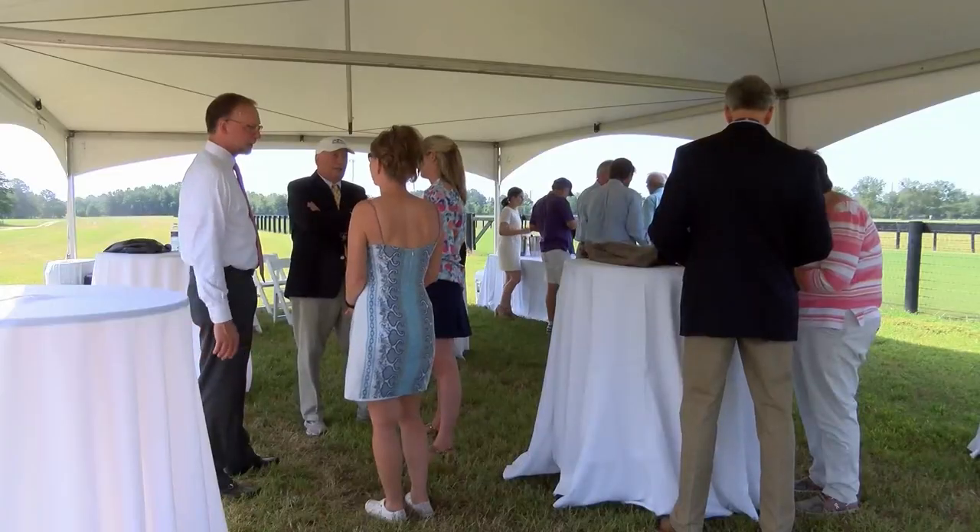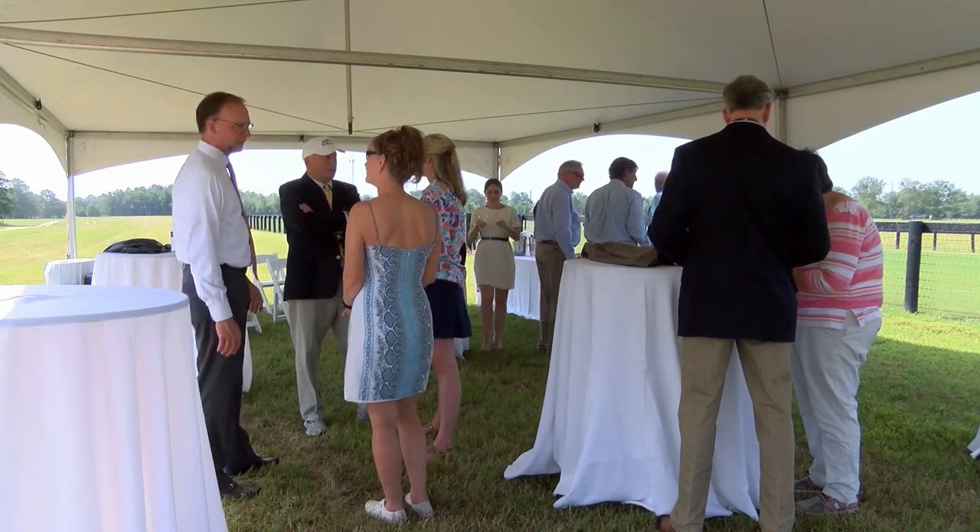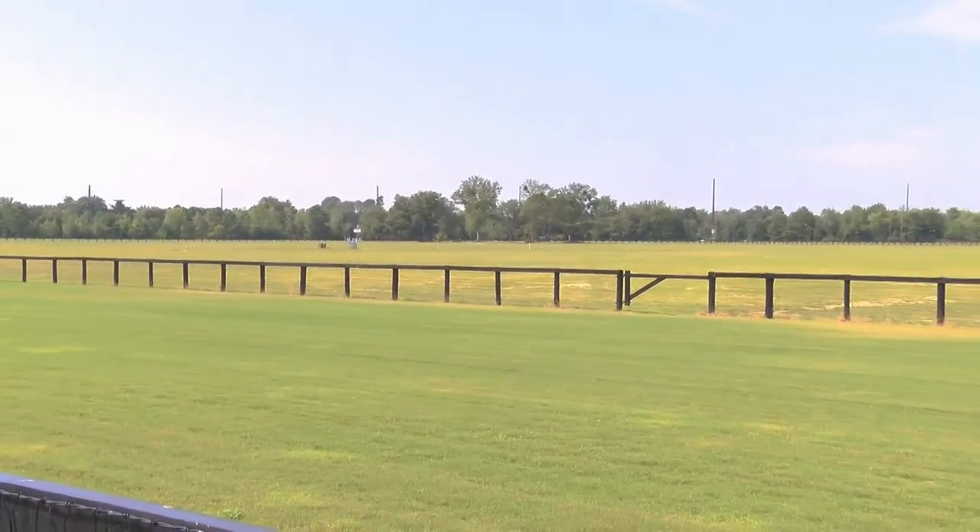The project will cost about $300,000, which will primarily come from donors. The tower will also be named after one of the men contributing, lifelong horseman J.R. Stainbrook, who says there is plenty left in store for the property.